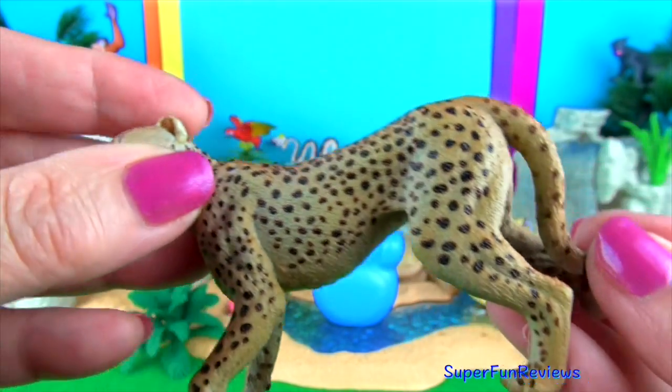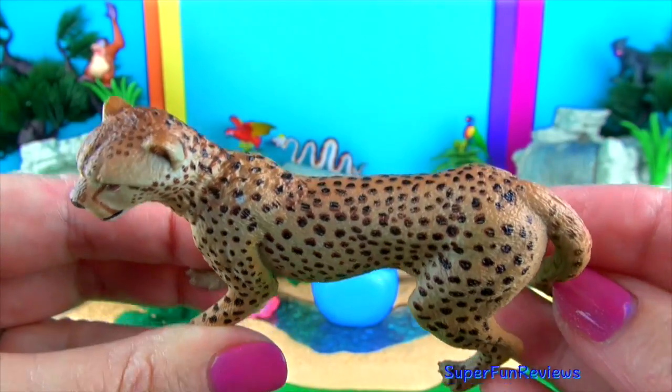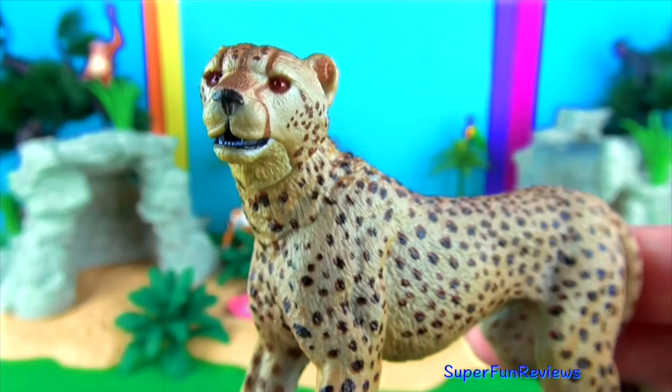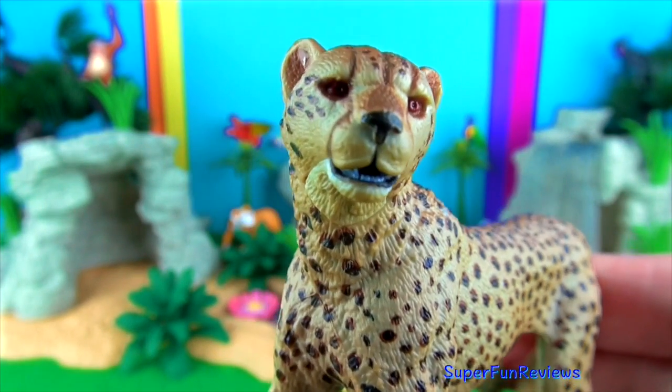They like to hunt at dawn and dusk by stalking, catching and killing their prey by knocking it down and then suffocating their prey with pressure on their throat.